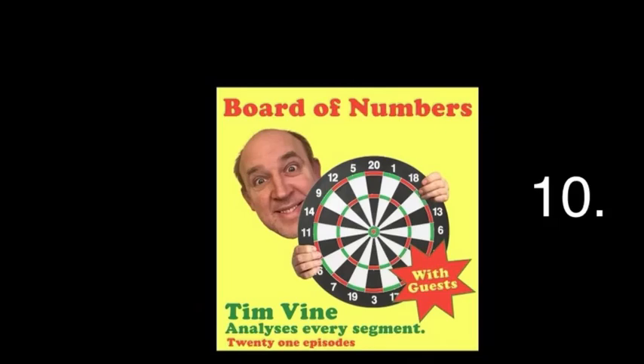Hello everyone, Tim Vine here. Welcome to Board of Numbers, episode 10. We've reached double figures, finally.